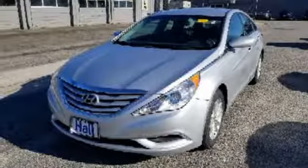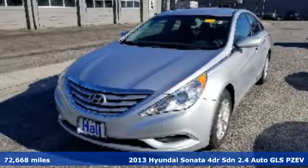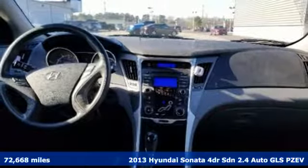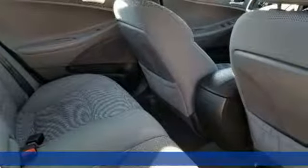Here's a 2013 Hyundai Sonata. Hyundai's attention to detail means a better driving experience for you. It's well equipped with the features you need.